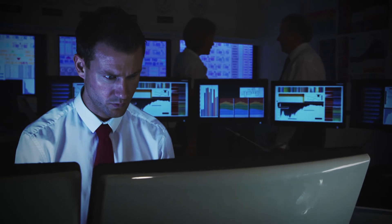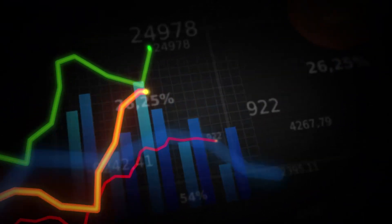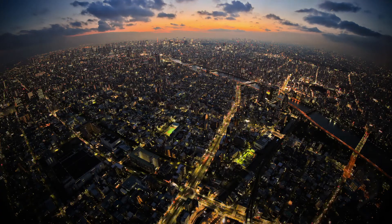From a control center perspective and from a transmission operation perspective, the closer to real-time you can get, the more accurate your operating decisions are going to be.